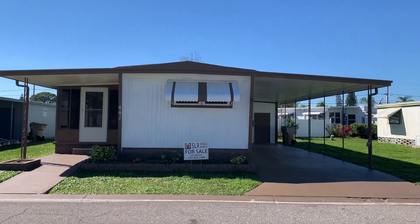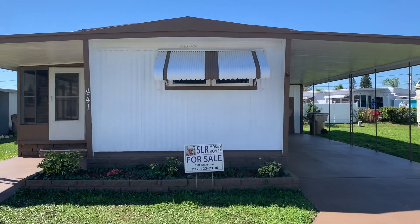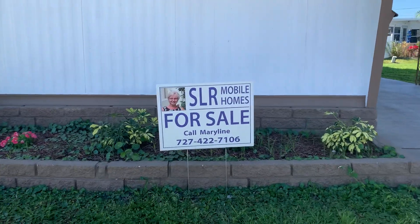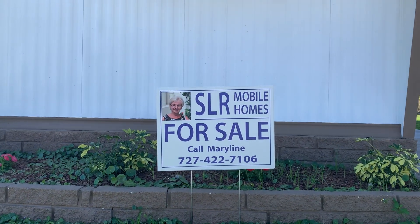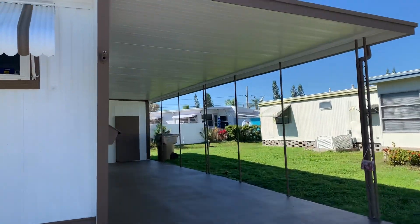Take 10 — the guy with the saw has finally stopped. This is Greg. This is a single wide located here in Twin Palms, SLR Mobile Homes. Call Marilyn if you'd like to talk more about this. This is a really cool home.